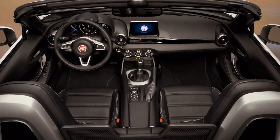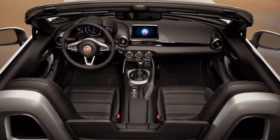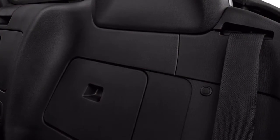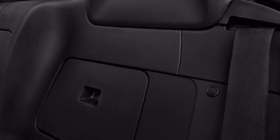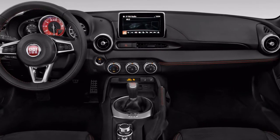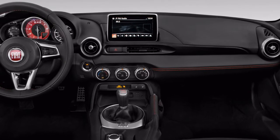The Fiat 124 Spider owes its most prominent quality to Mazda building. At only 2,436 pounds, it is to a great degree light, however around 100 pounds heavier than the Mazda. In any case, the driving character is much the same — smooth riding with some lean in turns, however extremely light when driven hard and dependably balanced.